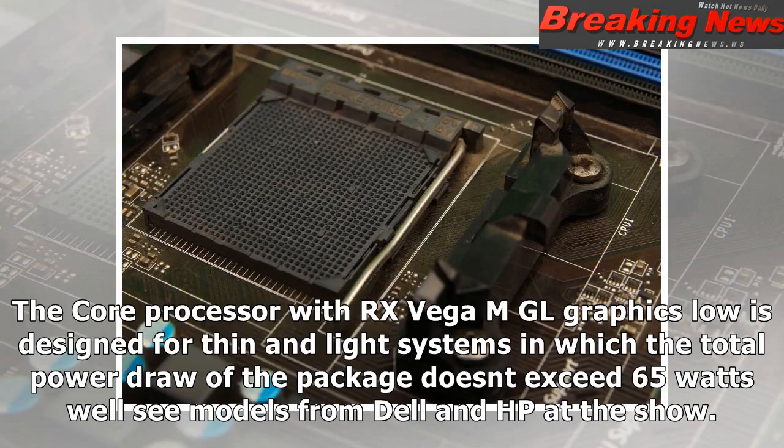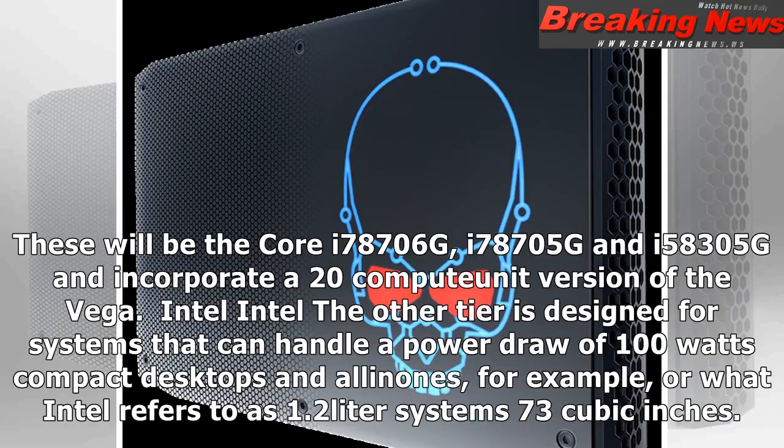The Core processor with RX Vega MGL graphics is designed for thin and light systems in which the total power draw of the package doesn't exceed 65 watts — you could see models from Dell and HP at the show. These will be the Core i7-8706G, i7-8705G, and i5-8305G, and incorporate a 20-compute-unit version of the Vega.